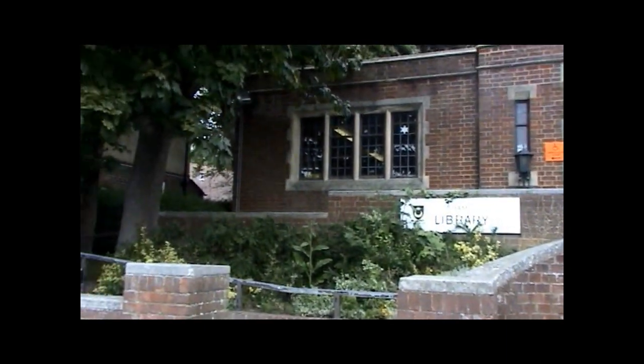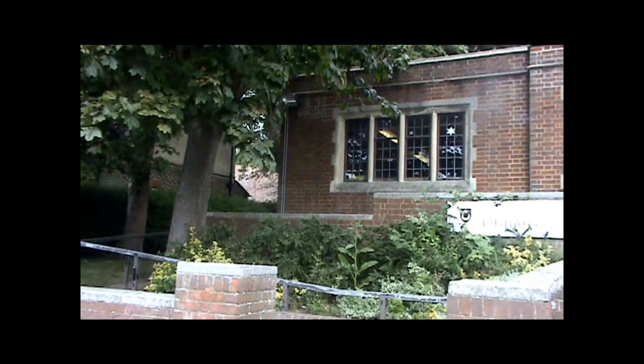This is Cosham Library. Cosham became a part of Portsmouth in 1920 when the boundaries of the city were extended.